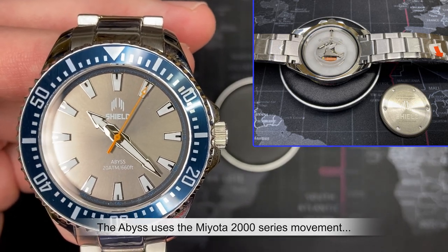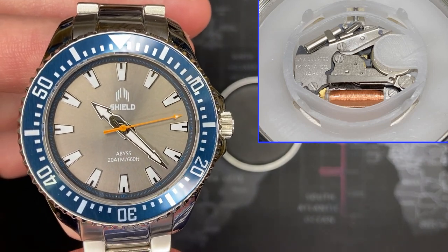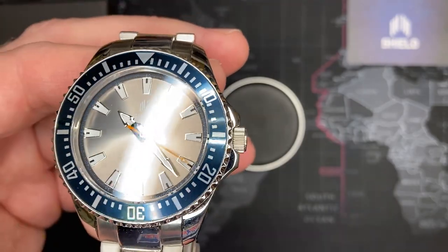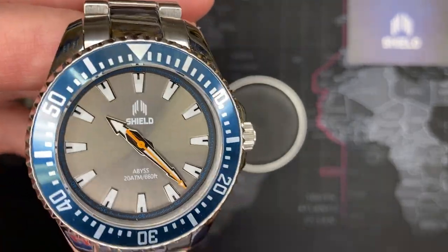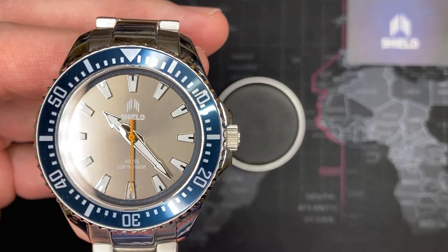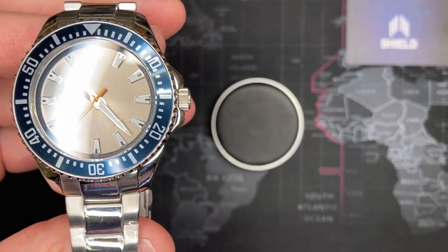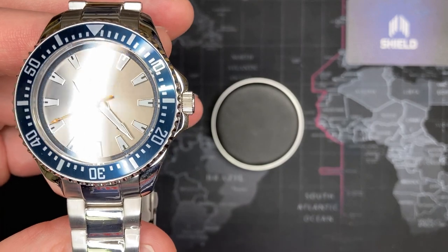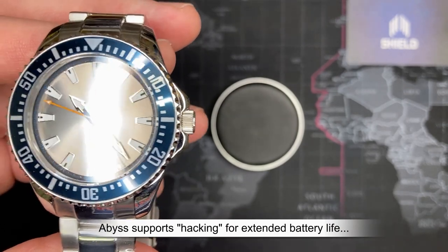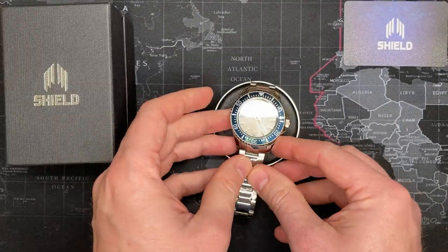Nothing too spectacular in the movement, but remember it is just a standard three-hand watch, so you wouldn't really expect anything fancy. There's no date function, and really perhaps you don't even need that — if you're diving, which is what you'd use this for, you're not writing checks underwater. Good three-hand Miyota movement. Battery life is four years with the battery in use, and six years with the crown extracted, since it has a built-in hacking feature.